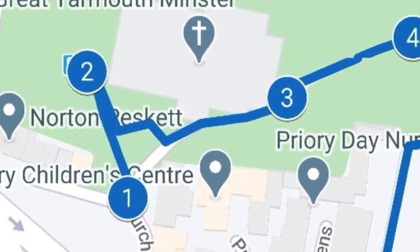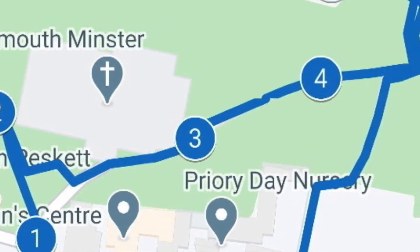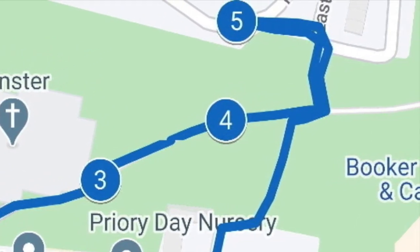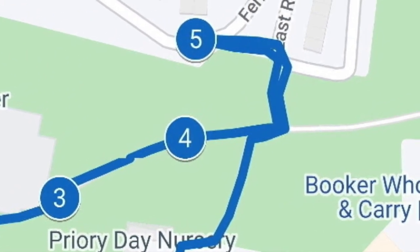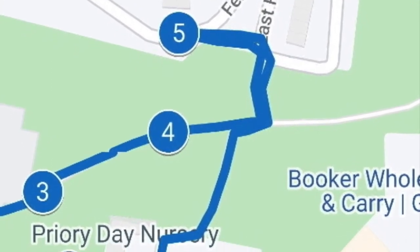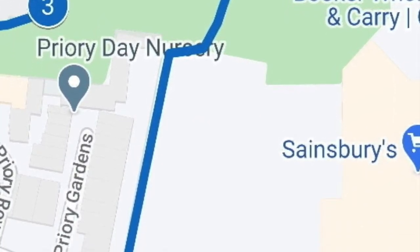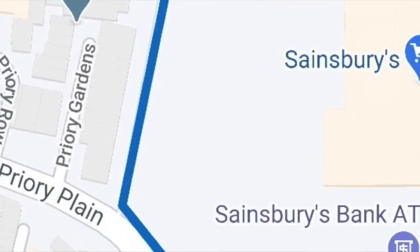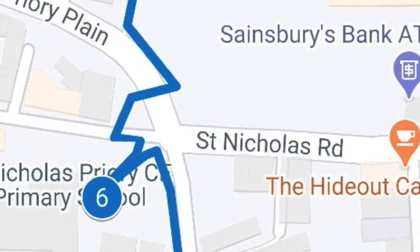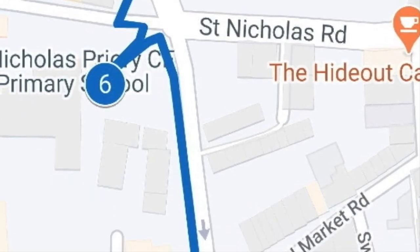Our walk starts at St Nicholas Minster and wends its way through the churchyard, taking in a number of ground features that can still be seen. We wander to the other side of the wall and examine the tower that stands in one corner, before crossing an area where a magnificent gate once stood. Then following the town wall past what is now Sainsbury's car park, we cross the road to the site of St Mary's Hospital before walking towards the site of the market gate.